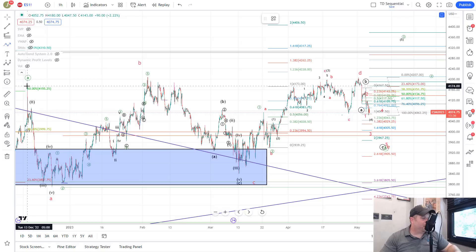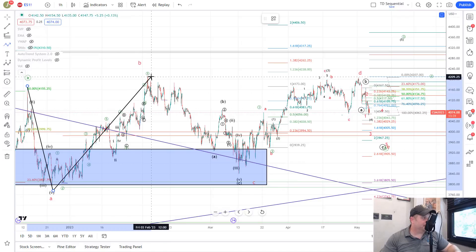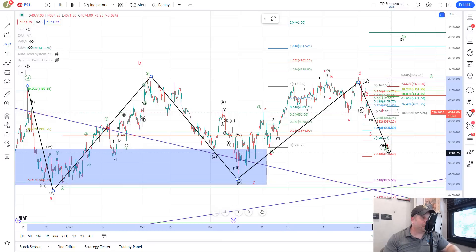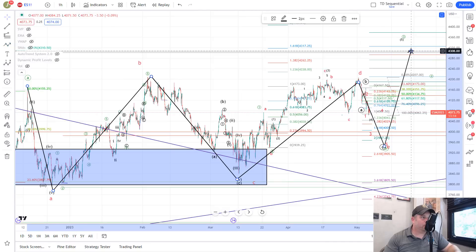From this high — this A wave high — we are in what could be a bigger bullish triangle for the B wave, where you'd have A, B, C, D, and then you'd get this E down to the 3,950-3,920 area to complete this triangle move. Then we'd look for that C wave higher up into the 4,300 zone to complete the overall move. The question is how are we going to get to this E wave area at 3,950 — will it be directly or will there be a bounce first and then down?